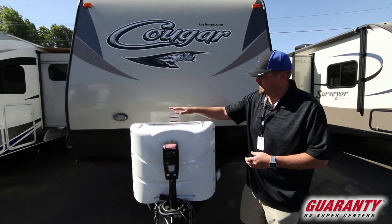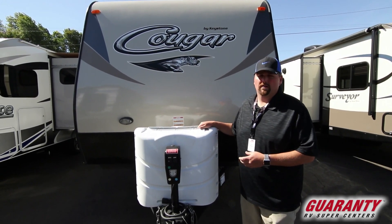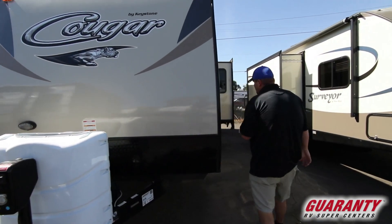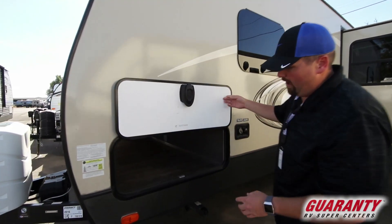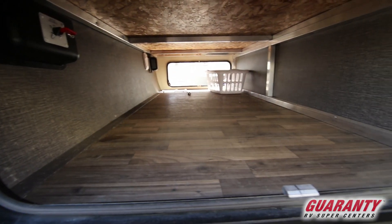On the front, we have a power tongue jack. It's going to have the two larger seven gallon propane tanks and your battery location here. Let's go ahead and walk around the side. It's got the front pass-through bay, and this guy also has bigger latches, which are nice, and the magnets to hold your doors up — you just prop them up like so. Front pass-through bay.